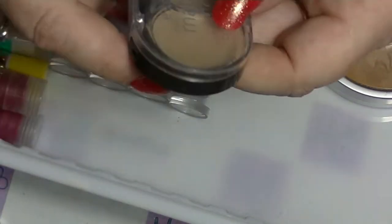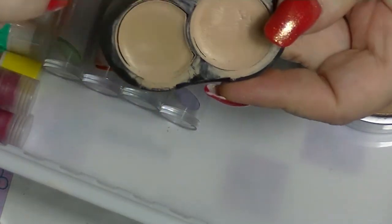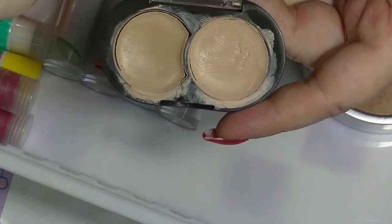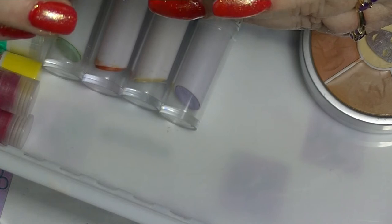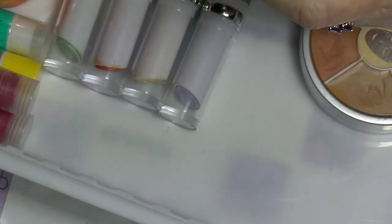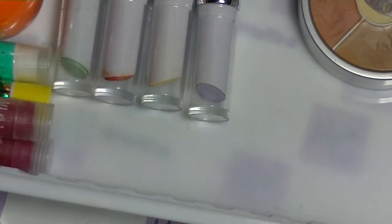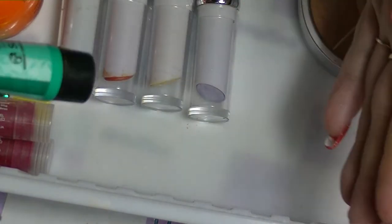Then I have this one from Essence called Match to Cover. It has two different colours in it — you can see I've used quite a bit of this one. I'm actually going to let this go; it's been open for ages and the colours aren't particularly good. I'm in the process of trying to find the right coloured concealer because I'm having heaps of problems with them.